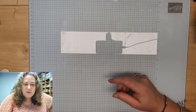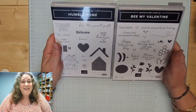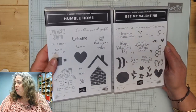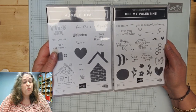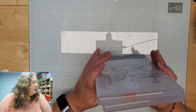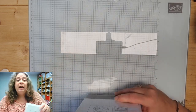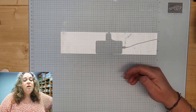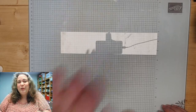Ik laat jullie helemaal niet zien waar we volgende week uit kunnen kiezen. Ik had het gelukkig wel klaargezet. Je kan kiezen tussen Humble Home of Be My Valentine. Om tien uur komt er een foto van deze twee stempelsets op mijn Facebookpagina, en dan kan je daaronder aangeven welke jij graag zou willen zien. Om elf uur komt hij op Instagram ook, en daar mag je ook aangeven wat jouw keuze is. Dankjewel voor het kijken en tot de volgende keer! Doei doei!